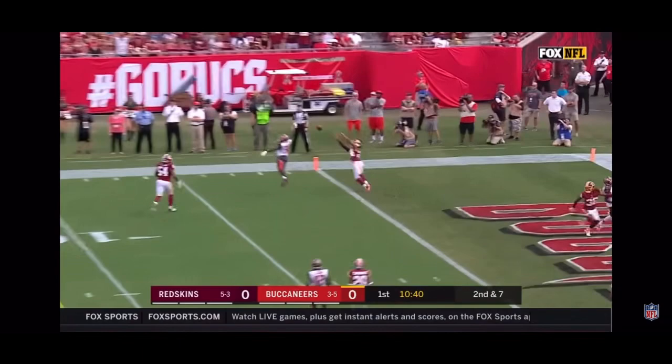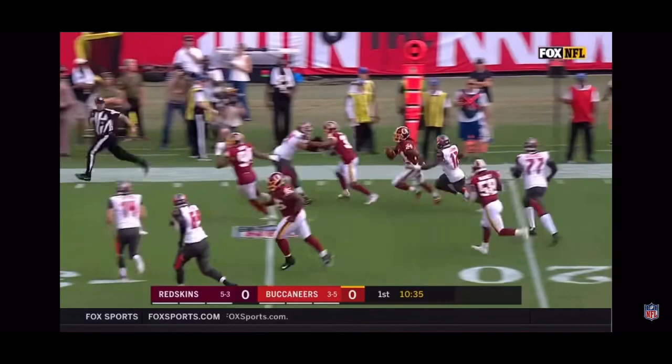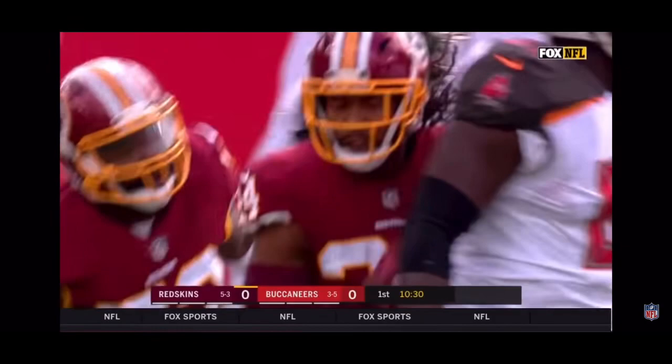Second down and seven — an overthrow and an interception at the goal line by Josh Norman. He brings it out across the 25 and up to the 32.